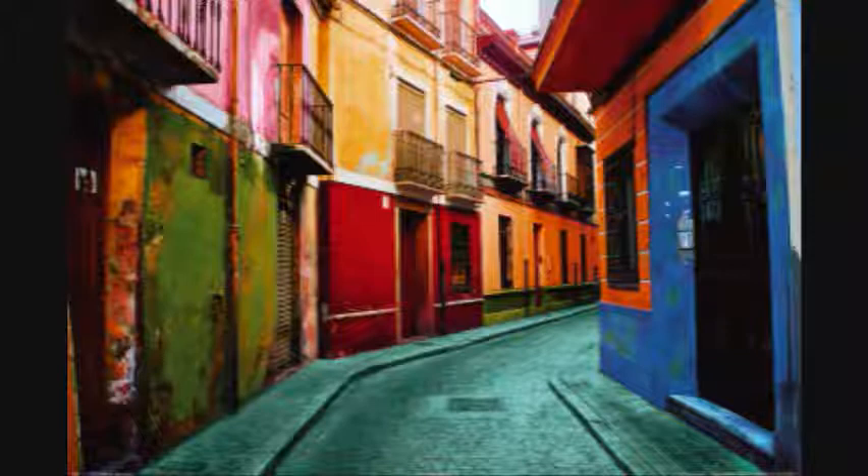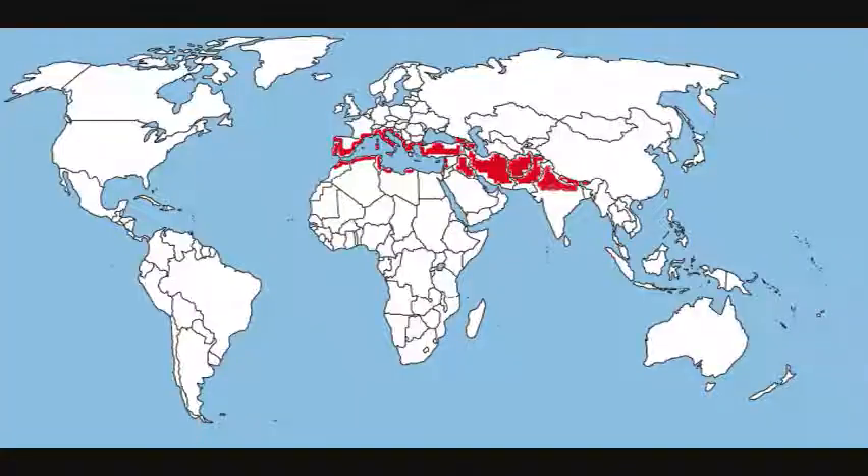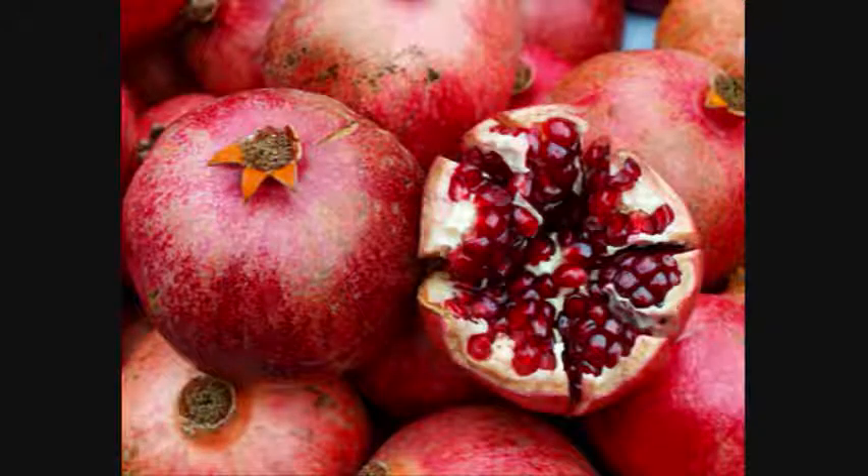such as this painting done by Italian Renaissance master Sandro Botticelli in 1487, and even in the names of beautiful cities such as Granada, Spain, whose name literally means pomegranate in Spanish. Today, we can find pomegranates in California and Arizona, though they're usually only harvested for their juice. Now then, why is the pomegranate so supposedly awesome?